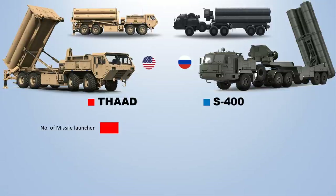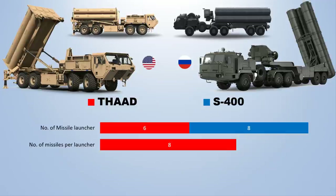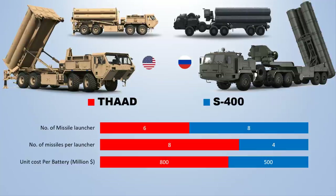The S-400 missile system has about eight launchers, each of which has four missiles. The cost of each S-400 division is approximately $500 million, while the THAAD batteries include six launcher vehicles, each equipped with eight missiles, at a purchase cost of $800 million per battery.